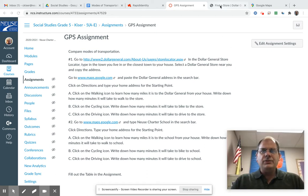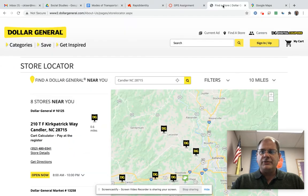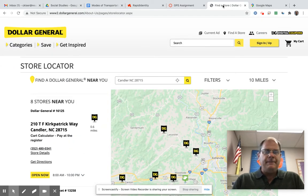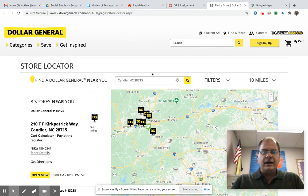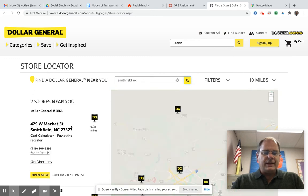Let's go to Dollar General because we want to go to a store near us. I'm going to go to a general store that sells a little bit of everything. I'm going to go to Dollar General and the store locator. I'm going to search my hometown — you want to search your hometown. Type in your hometown, or the town nearest you, and then click that.